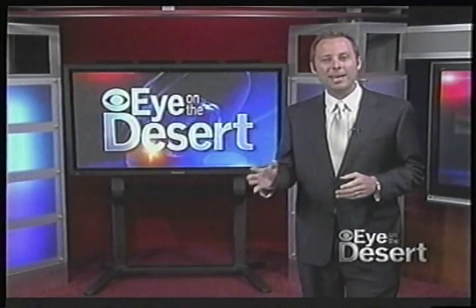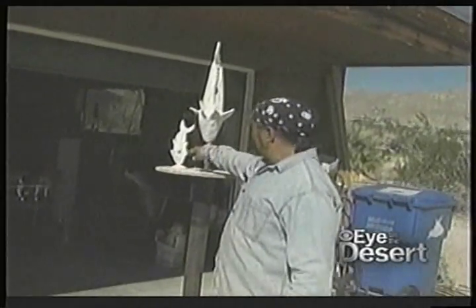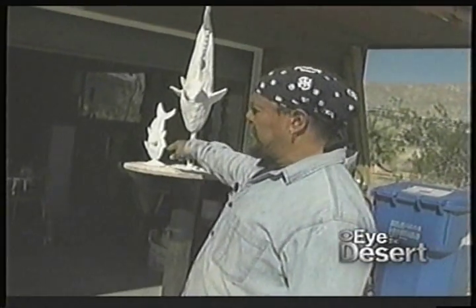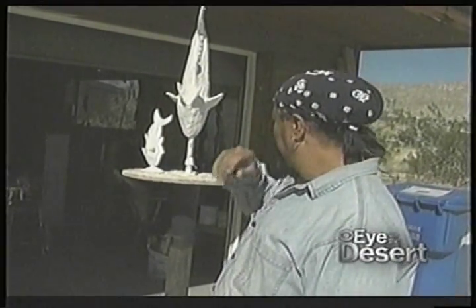Mr. Hoyes took us inside of his studio to discuss his evolution from painting back into sculpting, and he showed us the working prototype of his latest project. This one is the model that's going to actually be the rendition for the final piece.